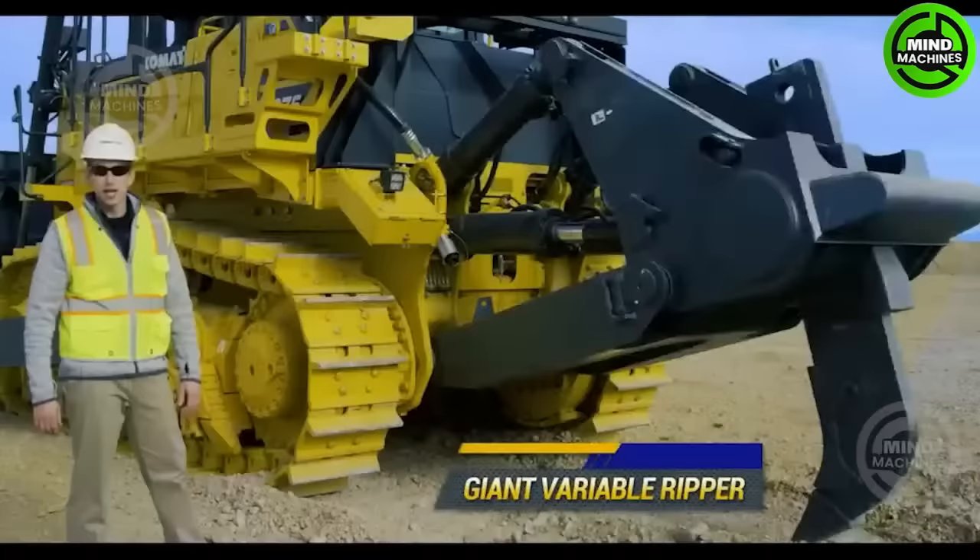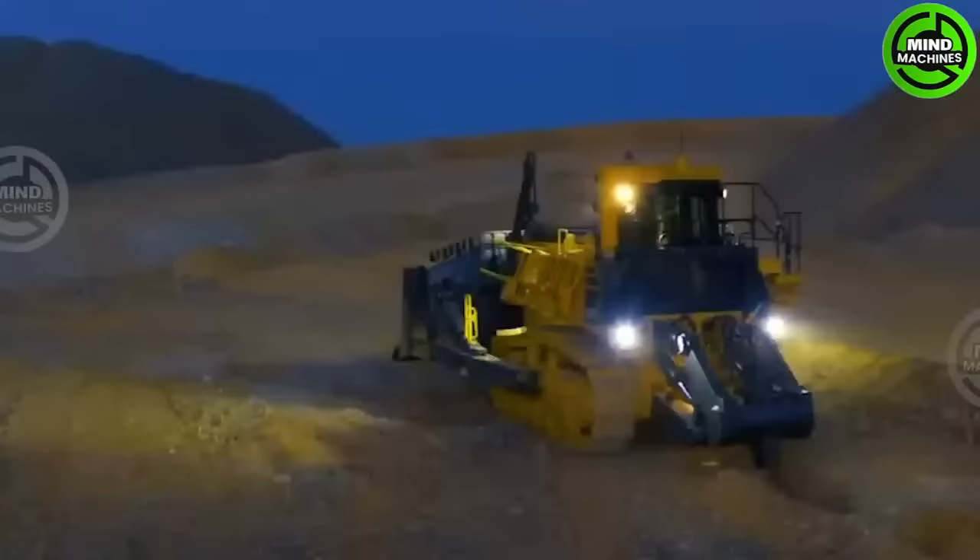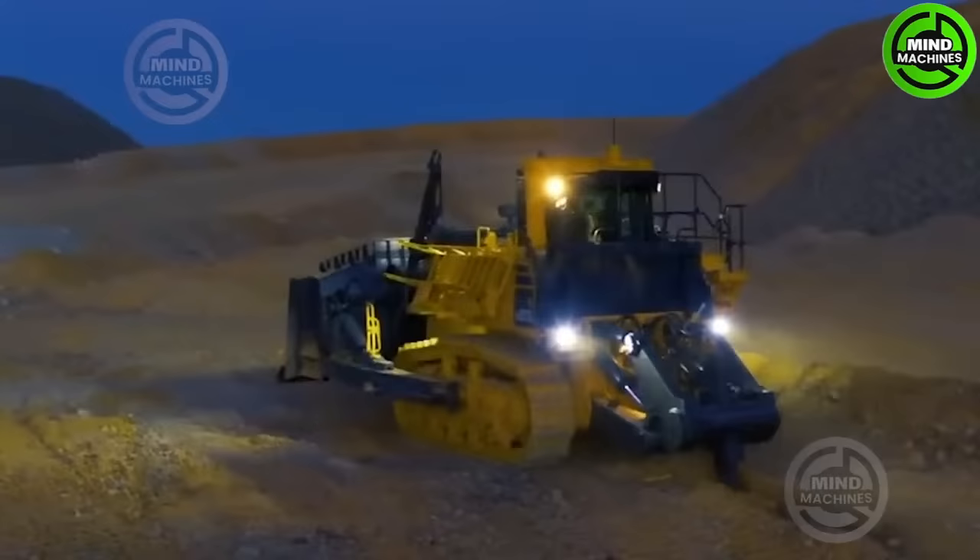Caterpillar Z11 is an immense bulldozer designed for heavy-duty earthmoving and construction tasks. With formidable power and precise control, it tackles large-scale projects with ease.